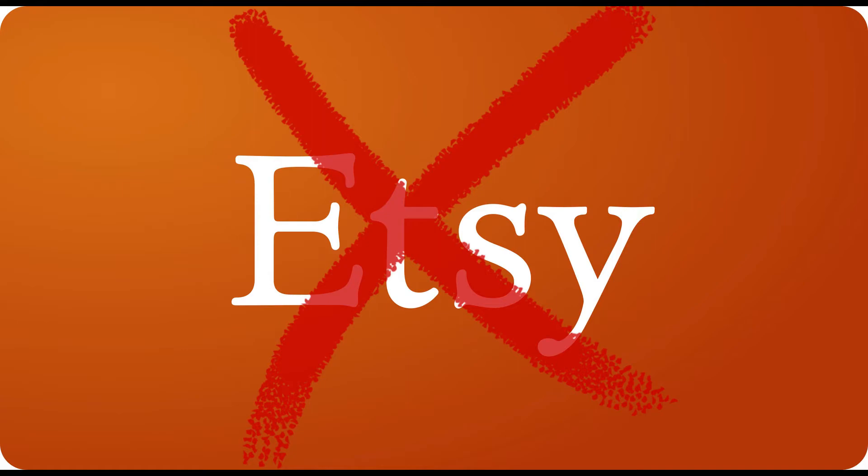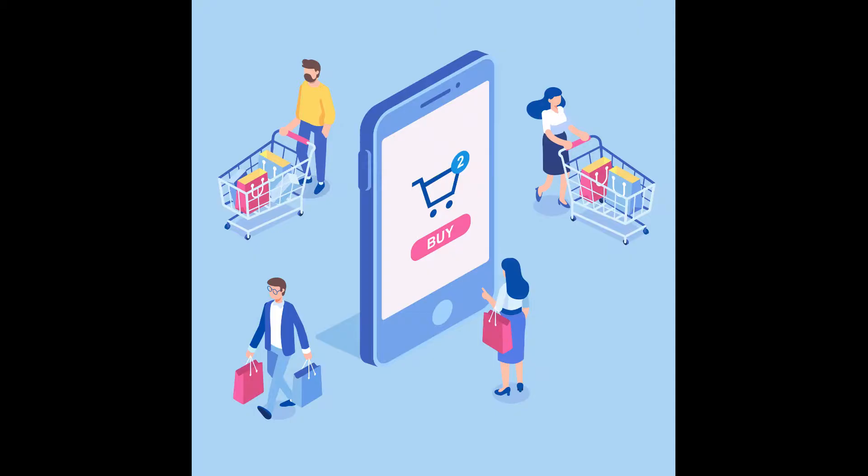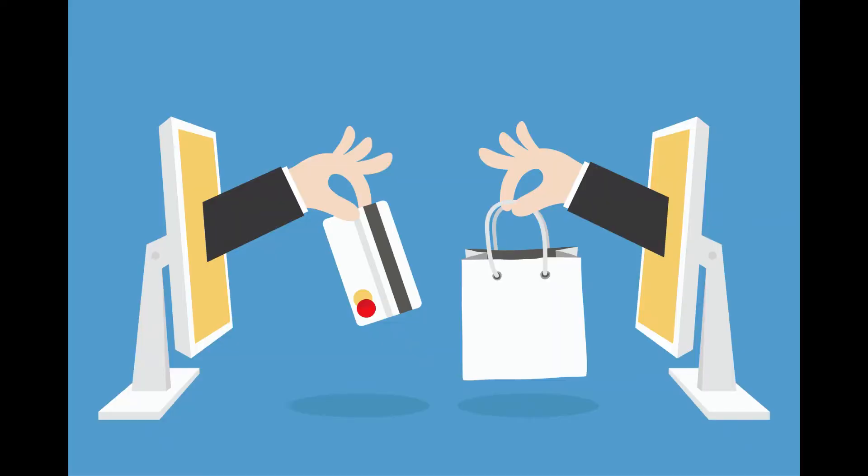When you post your products for sale on an online marketplace, you're selling to an already existing customer base. Hundreds and thousands of customers who shop on amazon.com or ebay.com can potentially view and purchase your product.